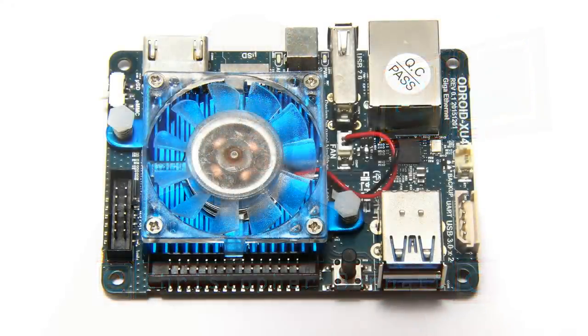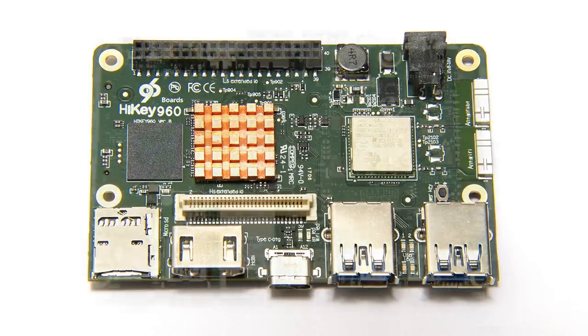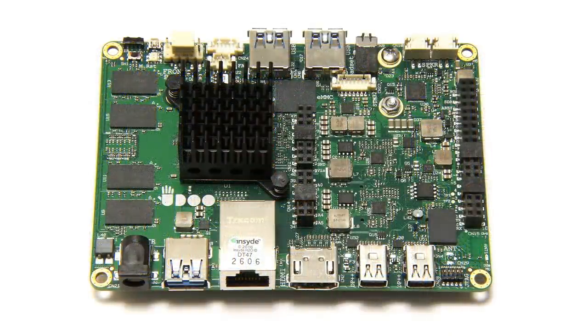Welcome to another video from ExplainingComputers.com. Over the years on this channel I've looked at many different single board computers, some of which are now far more powerful but also far more expensive than the original Raspberry Pi. In this video I thought I'd ponder the future of single board computers.